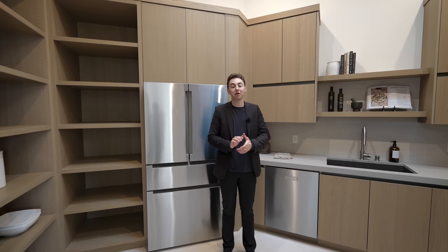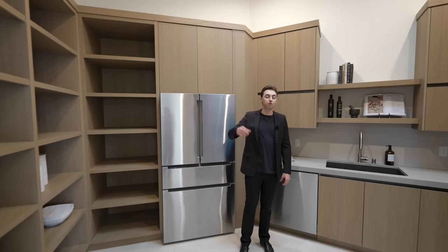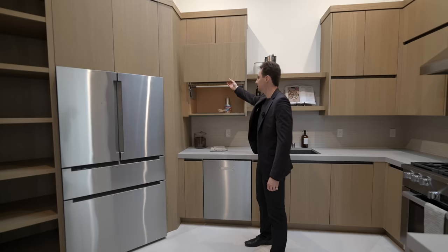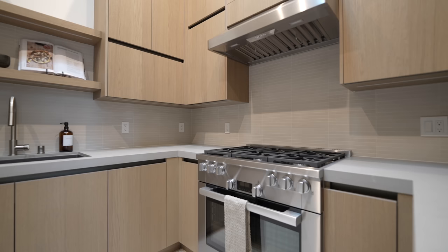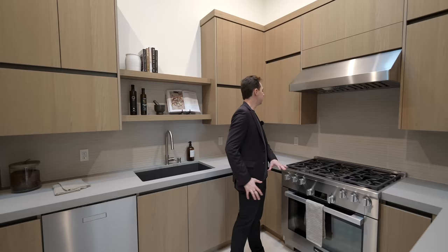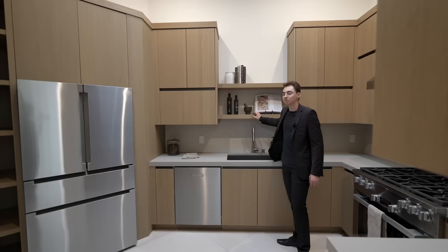A sliding barn-style door opens into the butler's kitchen — even more kitchen, with more Mila appliances throughout: a fridge with freezer below, custom shelving and cabinetry, vertical-opening wooden shelf spaces, a six-burner stovetop with hood above, custom upper and lower cabinets, horizontal tile backsplash, a built-in sink, upper shelving, and a stainless steel dishwasher. Quite a remarkable amount of additional kitchen space.